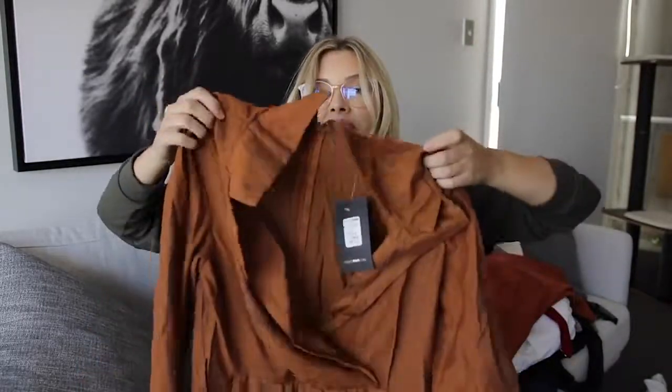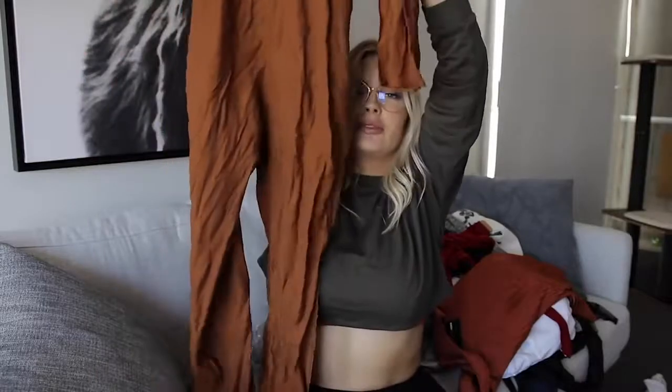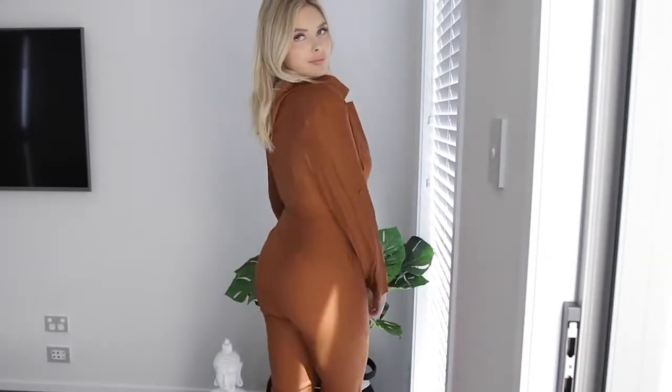Last but not least is another rust colour — clearly this is a colour I've been really into lately. This jumpsuit needs a good iron. I'm not really sure what my opinions are about it — I don't really know when I'd wear it. Celebrities team this kind of thing with white sneakers but I don't really know if it's something I could pull off. It is however really nice material and a nice fit, but it's just not really my thing — it looked really nice on the model.